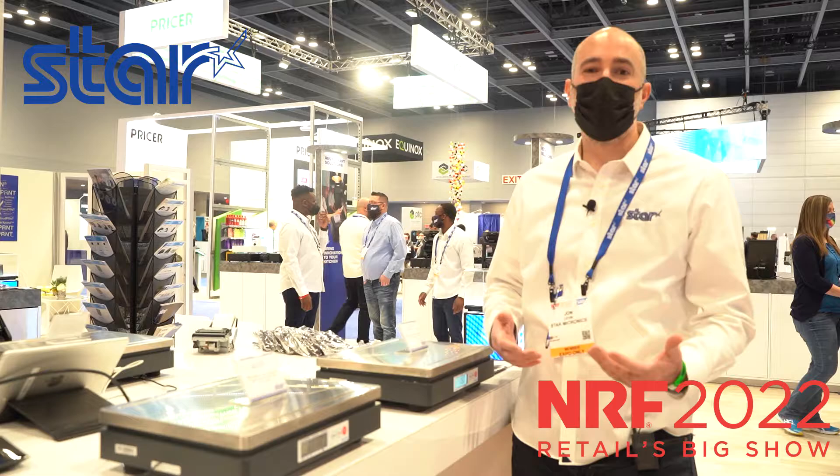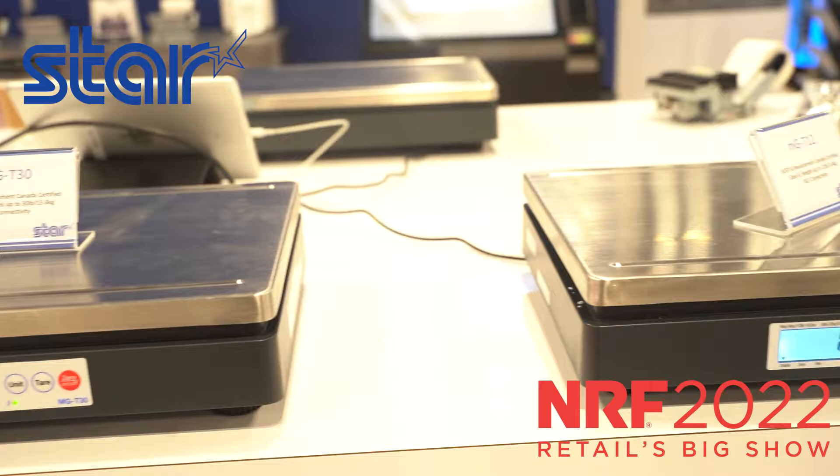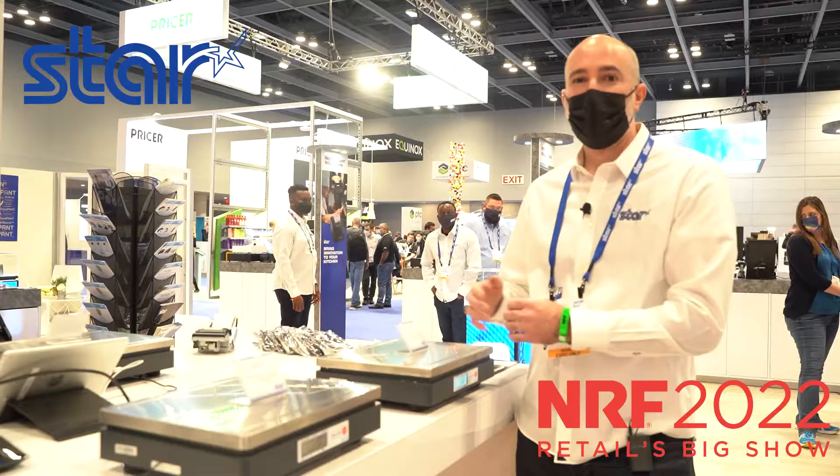Our MGT series of scales is a more general purpose scale. It's still NTEP rated and Measurement Canada rated, which is new for us, but it's a bigger platter pan size and larger capacity — great for things like frozen yogurt, fruit, candy, nuts, all of those types of things, deli, but also for the cultivation and processing side of the cannabis market. So we're very excited to launch the new MGT series of scales here at NRF.